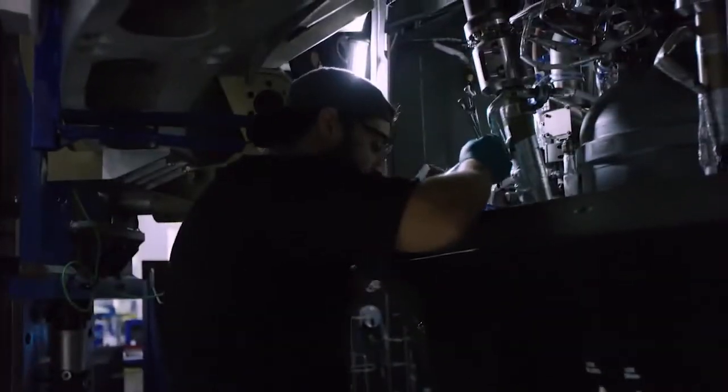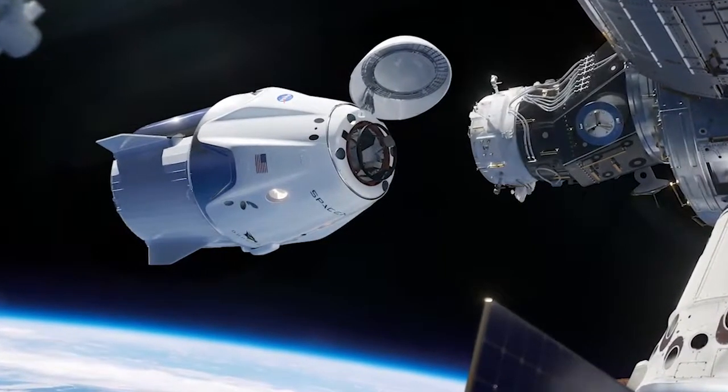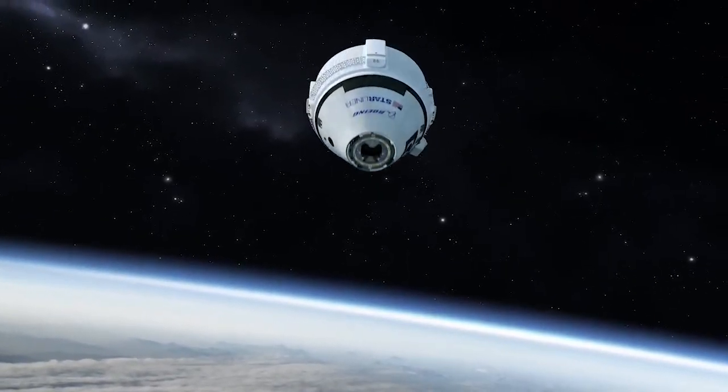Folks all over the world are going to be watching this because we're integrating new technologies that can make these spacecraft better and smarter, and paving the way for the future.